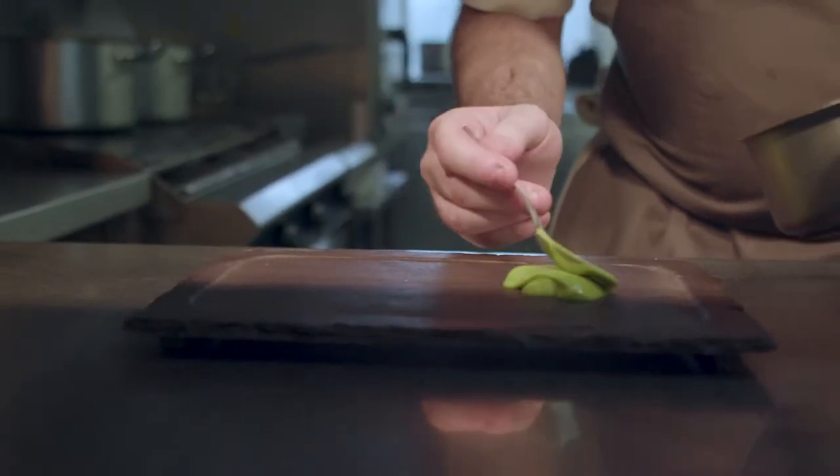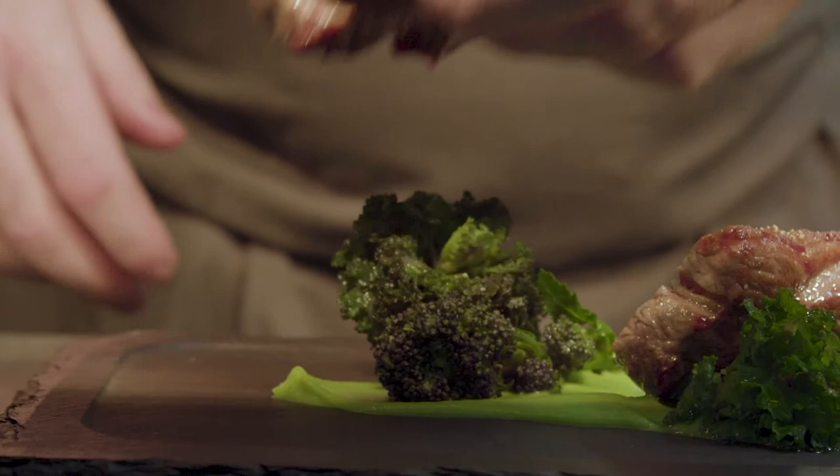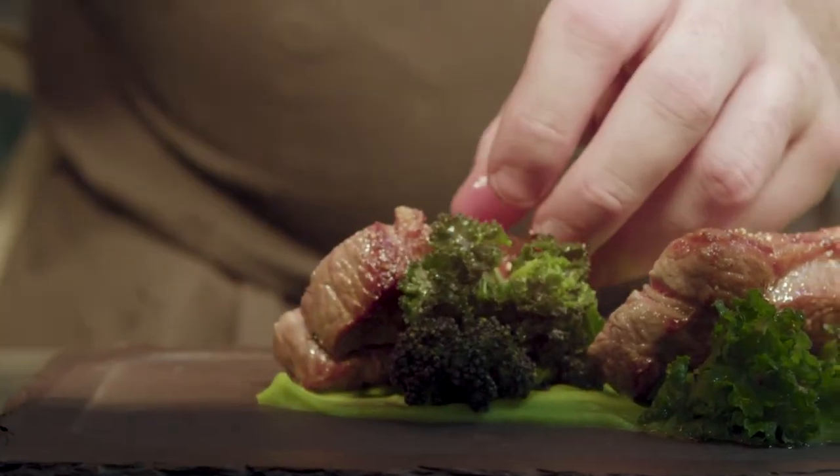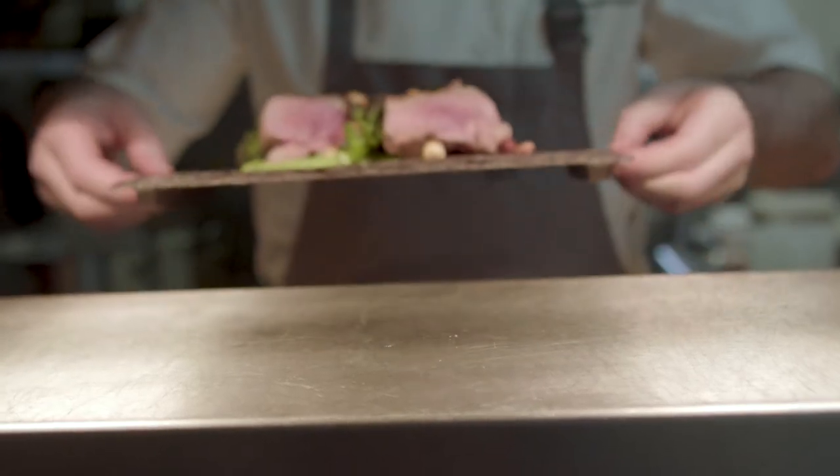How we dress the dish — we serve it on some local slate. It's deep grey in colour, so the green really stands out on it. Lots of green on here. We start off with the puree on the bottom and then we just build it up. You can dress it however you want to, but the meat is the showstopper, so you have to really make that stand out.